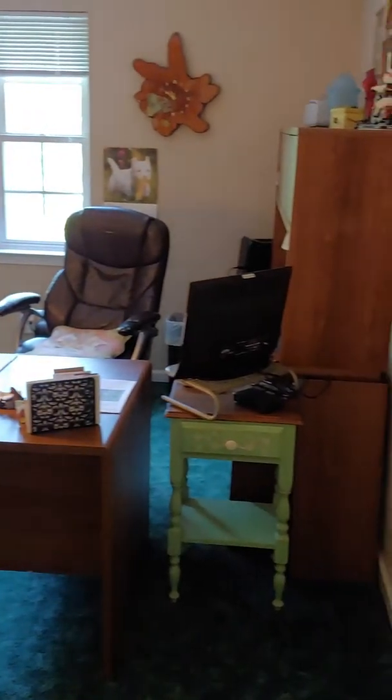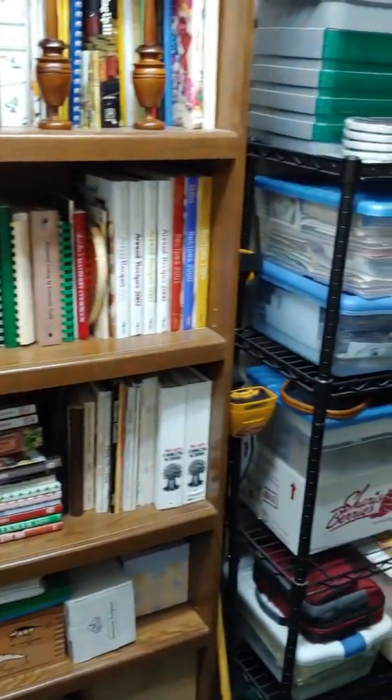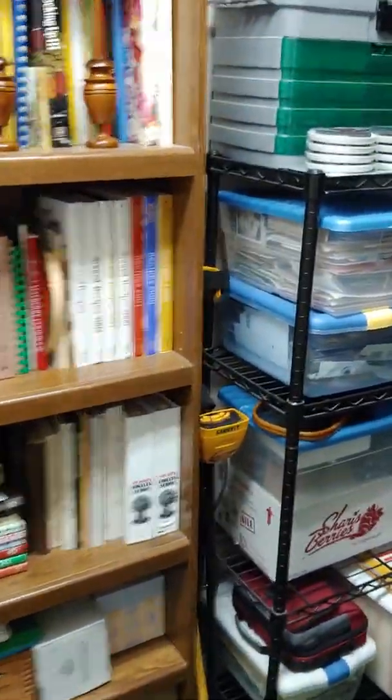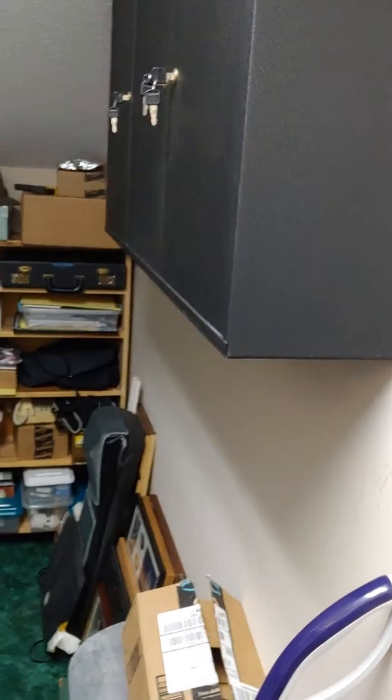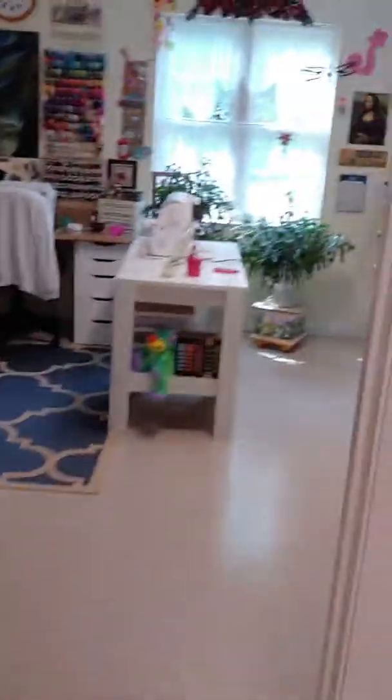Master bedroom. The master bedroom is definitely large, probably 18 by 16 or so. It has a huge walk-in closet with tons of shelving, organizers, and cubbies. This closet is just absolutely massive.